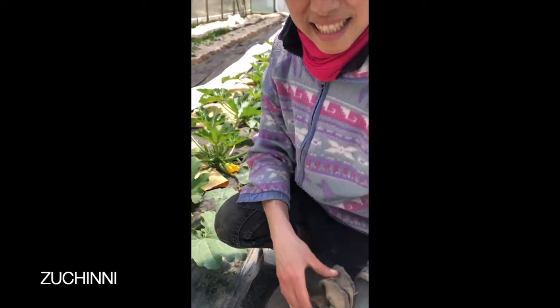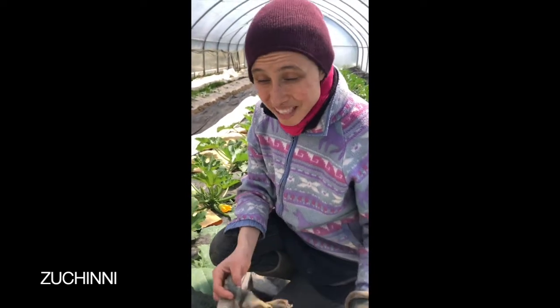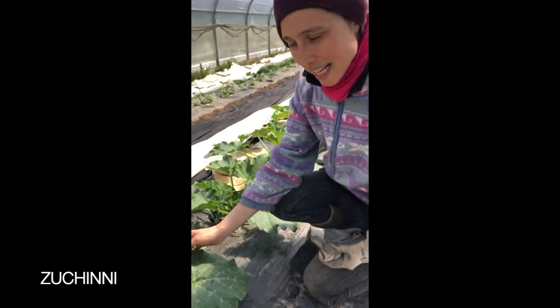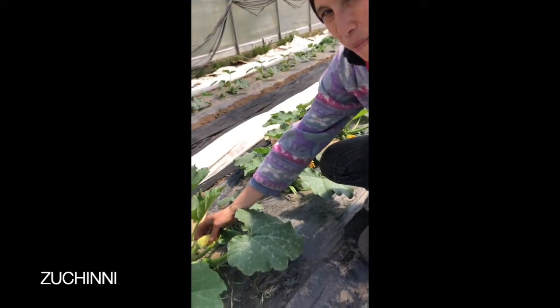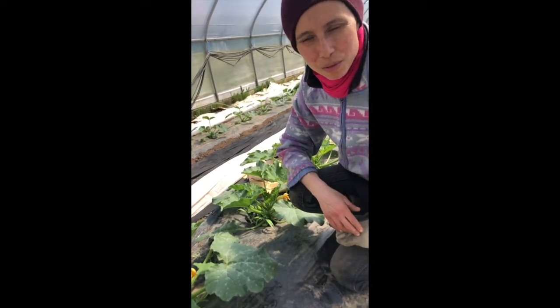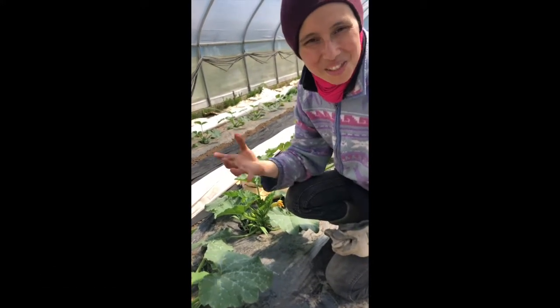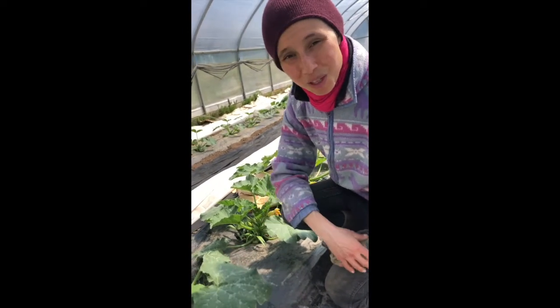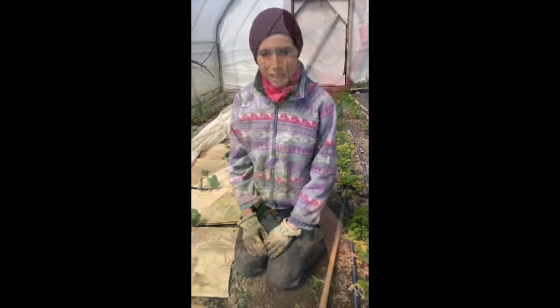Even though it's cold and wet outside, in the greenhouse it is still nice and warm when the sun is shining. The zucchinis are flowering. It's really hard to say if these young fruits will actually come to anything — sometimes the early ones don't get pollinated properly and they don't come to fruition — but there are flowers and things are happening. Hopefully before long we might just have some zucchinis.